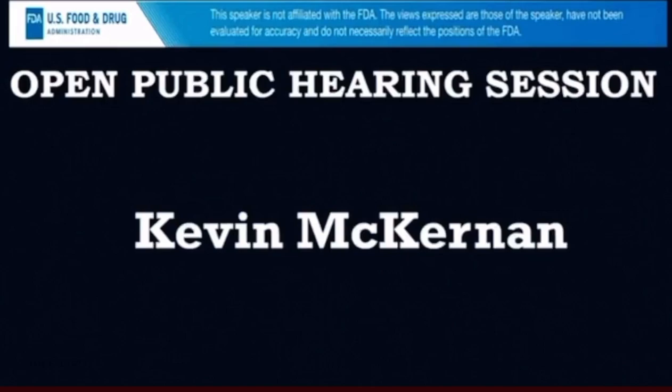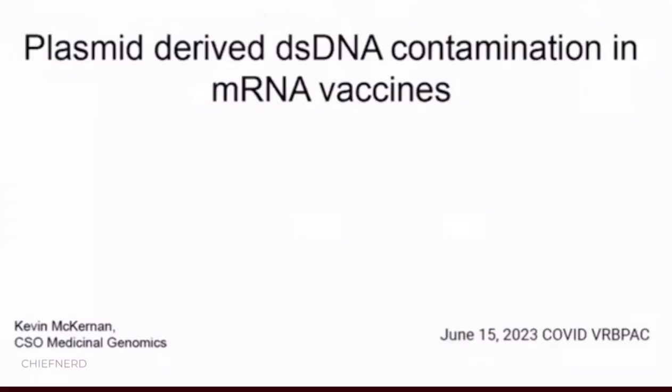This is Master Kevin McKernan. I have no conflicts to disclose. I have 25 years of experience in the genomic space. I've worked as a team leader of R&D at the Human Genome Project at Whitehead and MIT, and I have over 57,000 citations to publications in my space and multiple patents on PCR and sequencing.